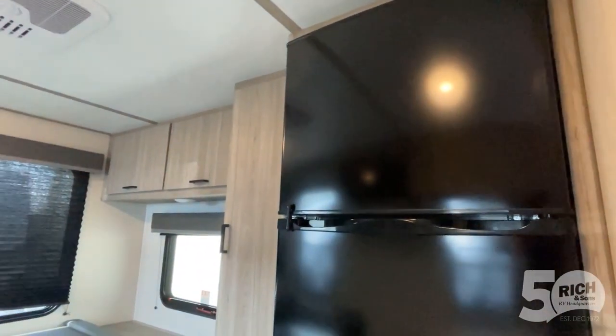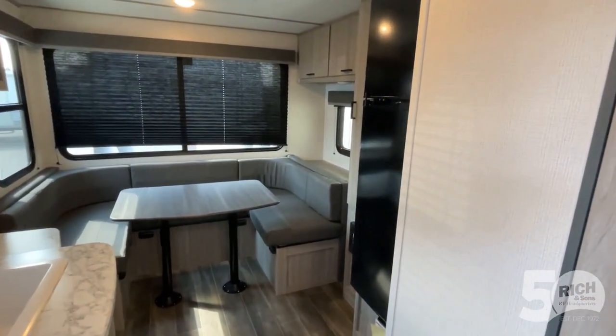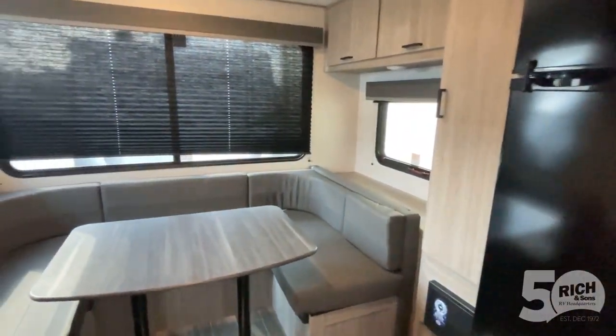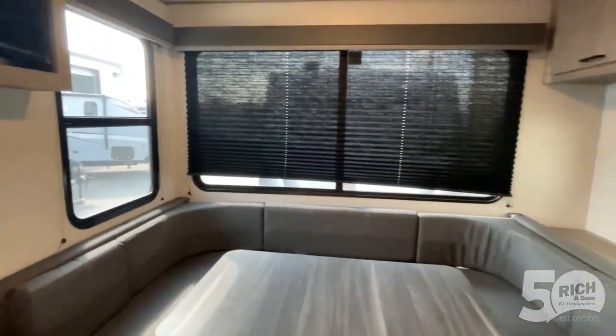There's a full-size refrigerator with a pantry right beside it — that is huge. Sometimes in these smaller campers you don't get a full-size refrigerator. Not to mention, this has rooftop AC.